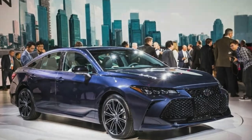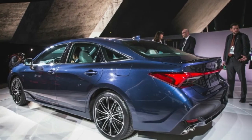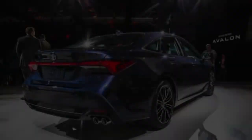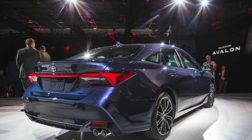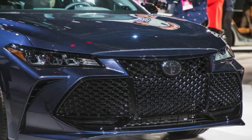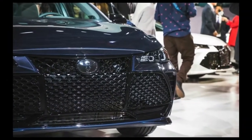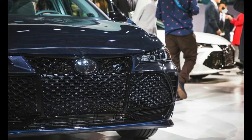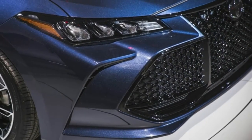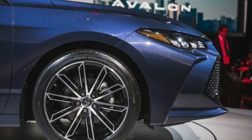All Avalons are front-wheel drive. Toyota has separated the Avalon's trim levels into luxury and sport categories. The luxury group includes the XLE and Limited, while the XSE and Touring make up the sport category. The Touring is the only version to get adaptive dampers, a first for Toyota. The standard suspension tuning varies between trim levels, with the Limited being firmer than the XLE, and the XSE being the stiffest.